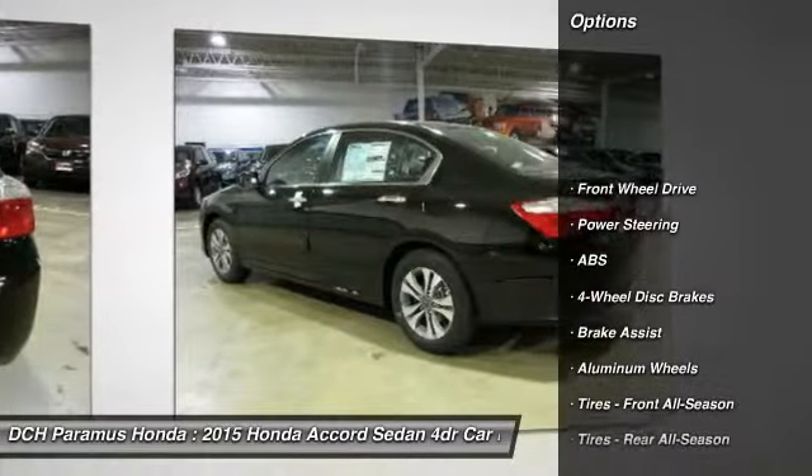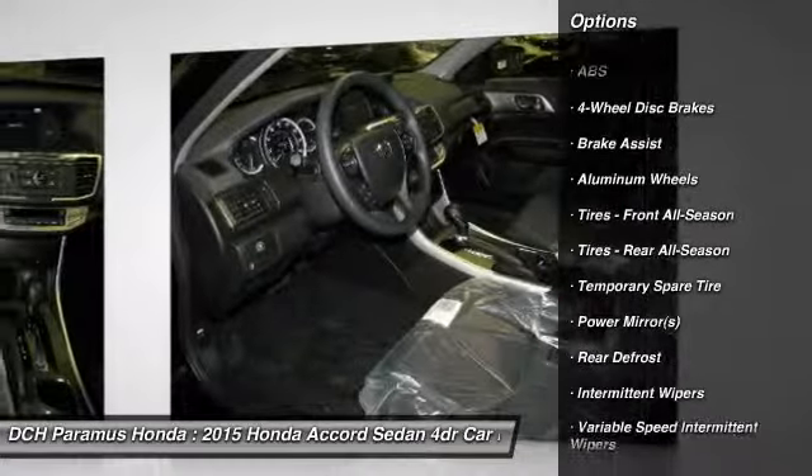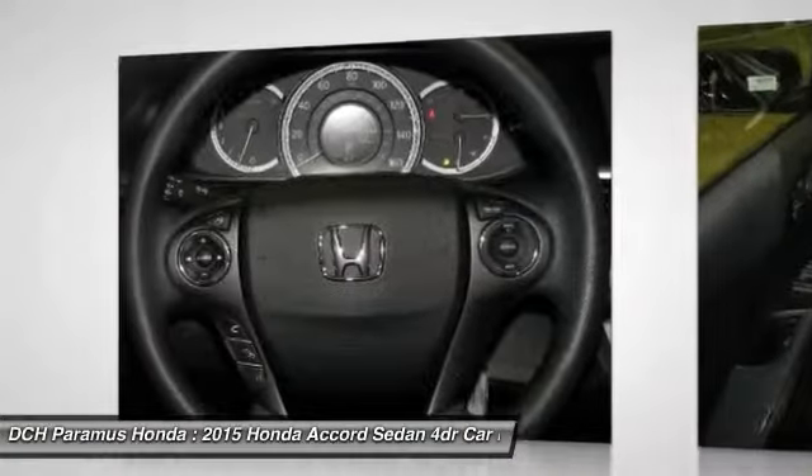Steering wheel audio controls, anti-lock braking system, stability control, traction control, driver airbag, power steering, adjustable steering wheel.